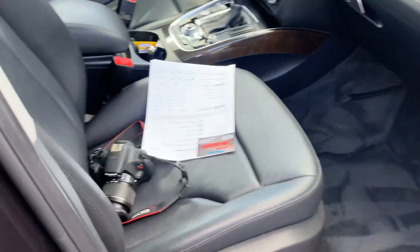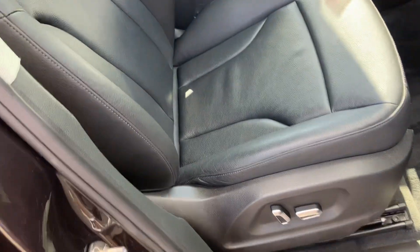The interior's in great shape. Non-smoker vehicle, no pets that I can tell — I don't see any pet hair down in the cracks. It's got leather seats, heated leather seats, and power seats.